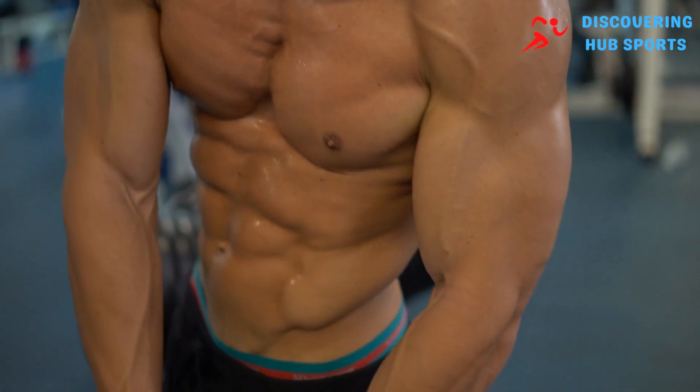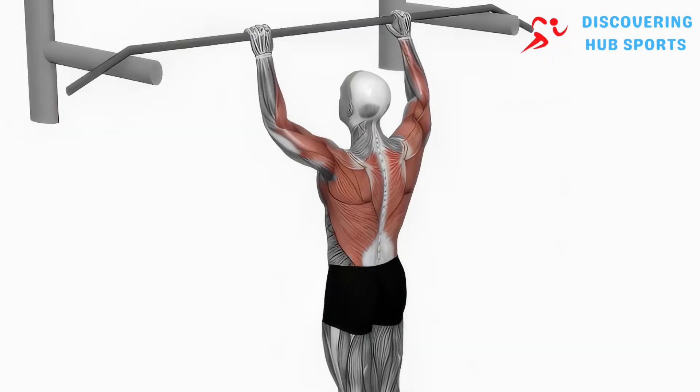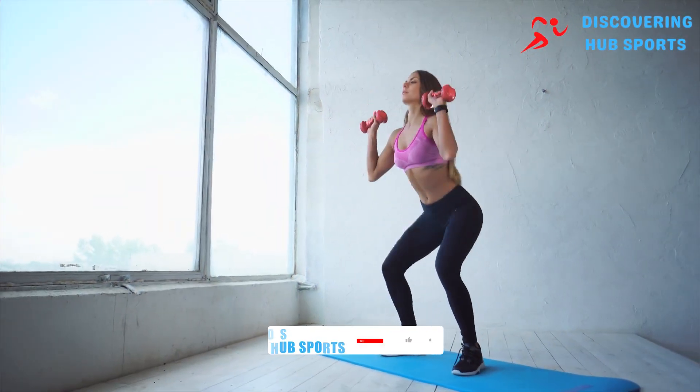These methods could be the key to breaking through your growth plateau. Let's dive into four surprising ways to speed up muscle growth that could transform your fitness journey.